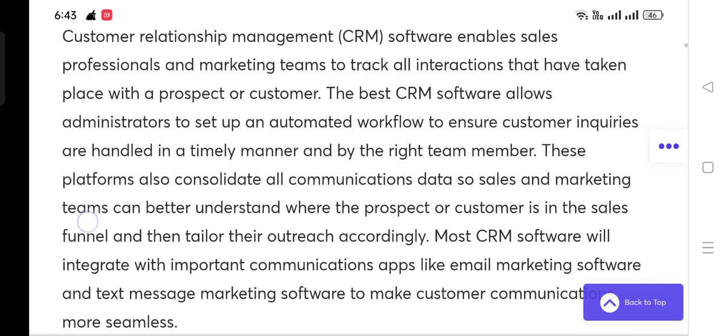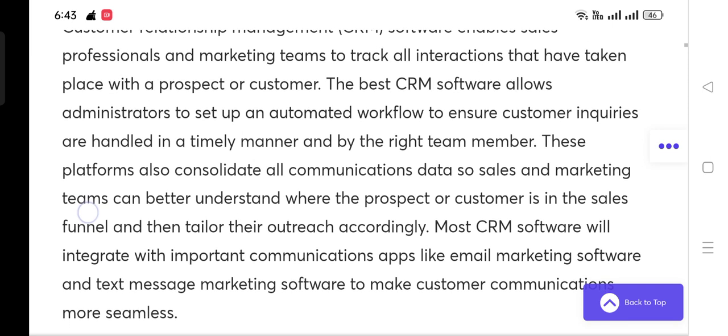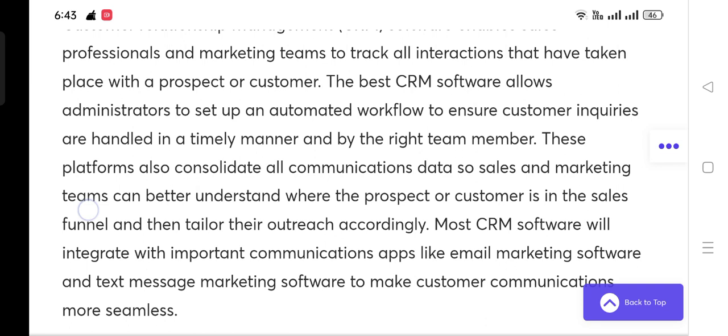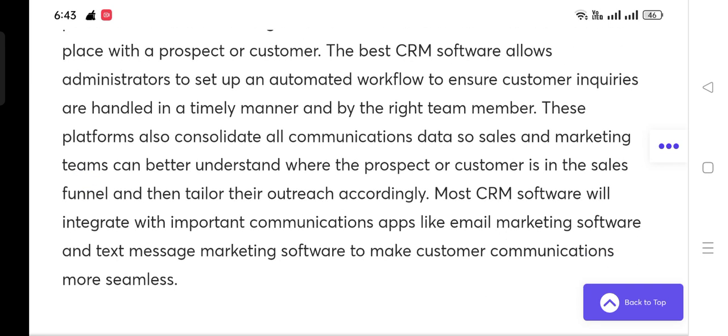to track all interactions that have taken place with the prospect or customer. The best CRM software allows administrators to set up an automated workflow to ensure customer inquiries are handled in a timely manner and by the right team member.